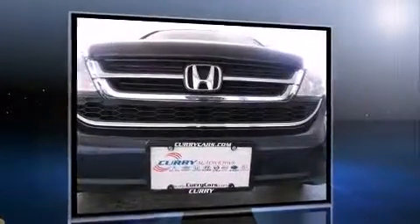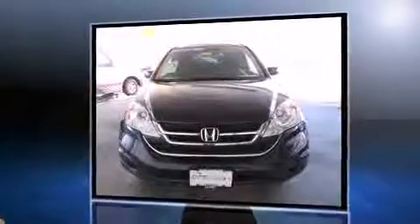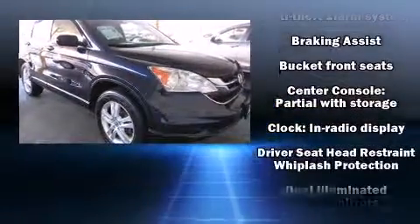Honda prioritized practicality, efficiency, and style by including one-touch window functionality, a trip computer, an outside temperature display, power moonroof, and a split-folding rear seat.